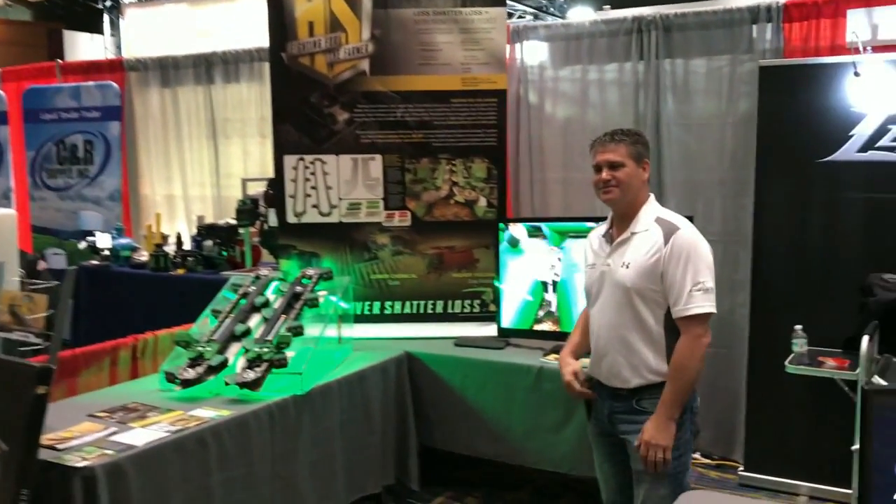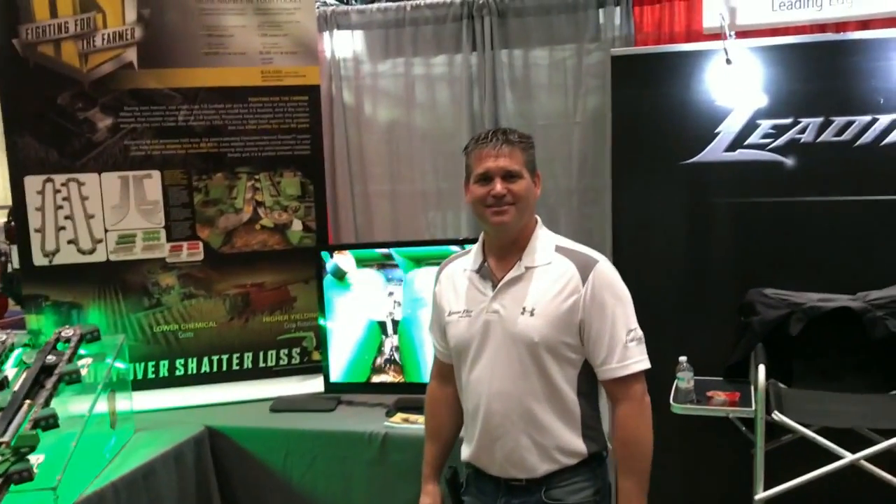We are going to visit with Sean Yenerke of Leading Edge Industries. Sean, thank you for having us out. We've been visiting here about 30 minutes and the number of people stopping to look at your Harvest Sweep and your Load Judge — you are getting some serious lean-in on these two products.